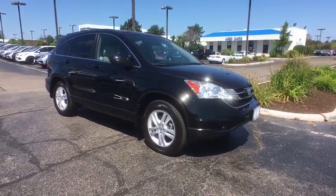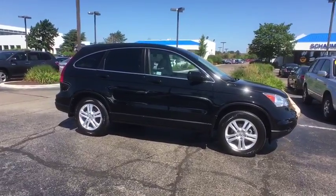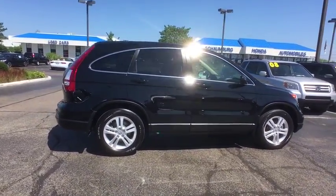A 2011 Honda CR-V — a top recommended vehicle because of its car-like driving manners, good value, cool technology, and comfy interior.